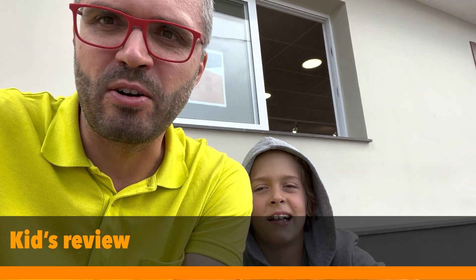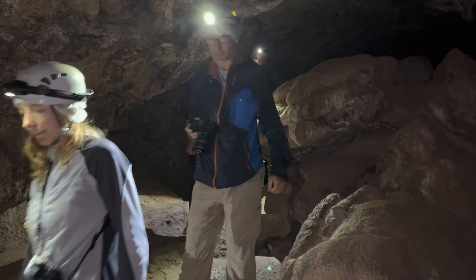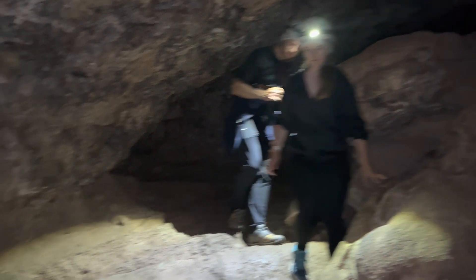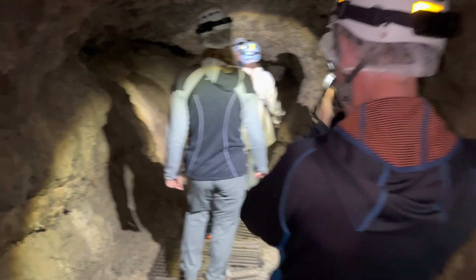Here is a review from my son of the lava tube. Was it worth it? '100%.' Should parents bring their kids here as well? 'One million percent.' I hope you found the video useful — thanks for watching and thanks for your support of the channel by pressing those like and subscribe buttons. See you next time!